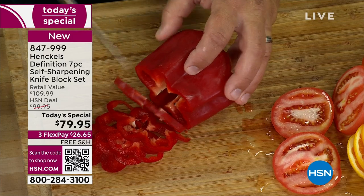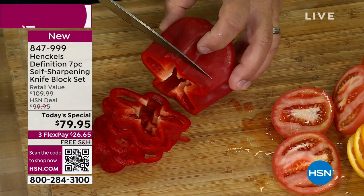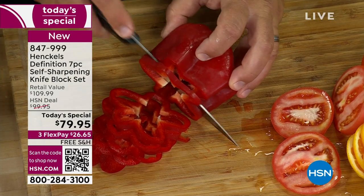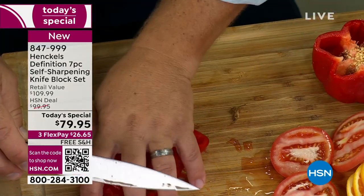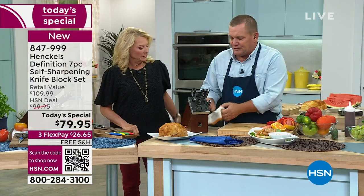All you do is move it — the weight of the blade does the slicing for you. A bell pepper with a dull knife, you end up squishing and mushing it. All you do is move that knife and it cuts. It's so easy to use and a lot less dangerous — because with a dull knife you have to force through the food, and that's where you end up cutting yourself.